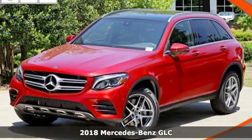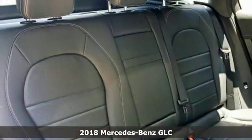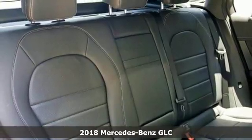Here's a 2018 Mercedes-Benz GLC. To get the best, get a Mercedes-Benz.